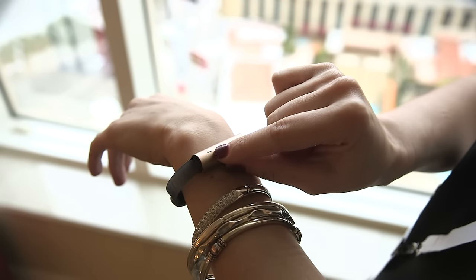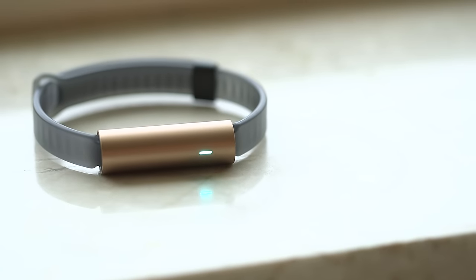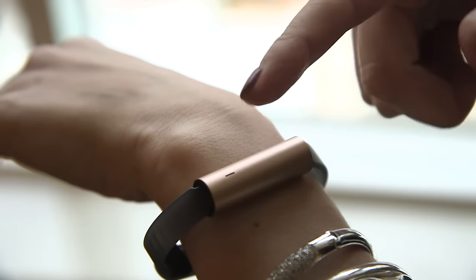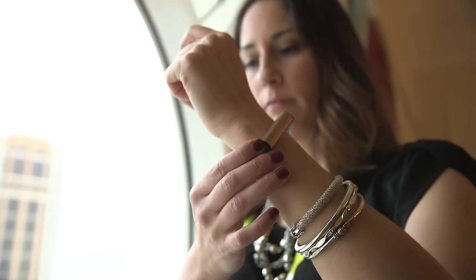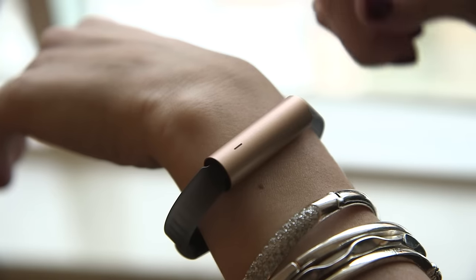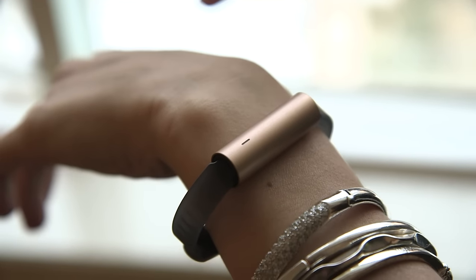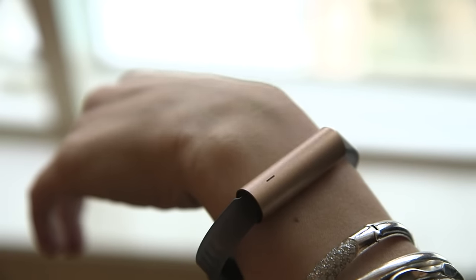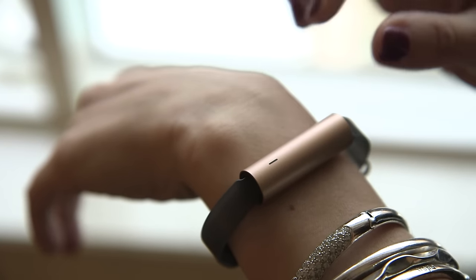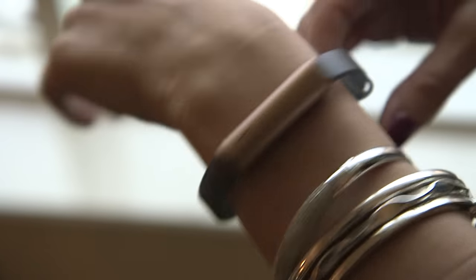This little LED light here is Misfit's notification system. Misfit doesn't use displays, and so this is the way that you get notifications from your smartphone. It also tells you your activity levels — if you tap it and it only flashes twice, maybe you're halfway to your activity goal. If you tap it and it flashes four times, you're closer to your daily activity goal, and it's basically programmed to show you different colors for different types of notifications.